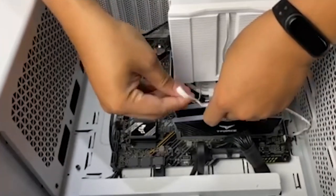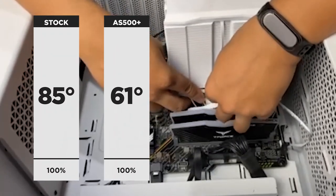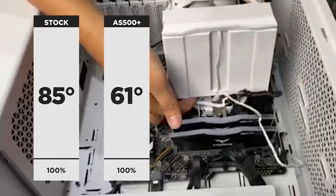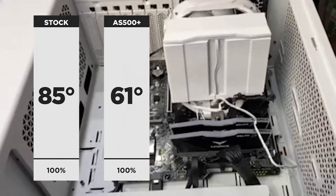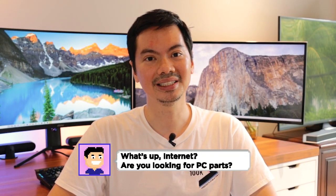So we ran the test again and the stock cooler did marginally better with 85 degrees max temp at 100% load. The AS500 Plus hit a max temp of 61 degrees. That's still a massive 24 degree difference between the Intel stock cooler and the AS500 Plus, though there is a large variance between the two tests.